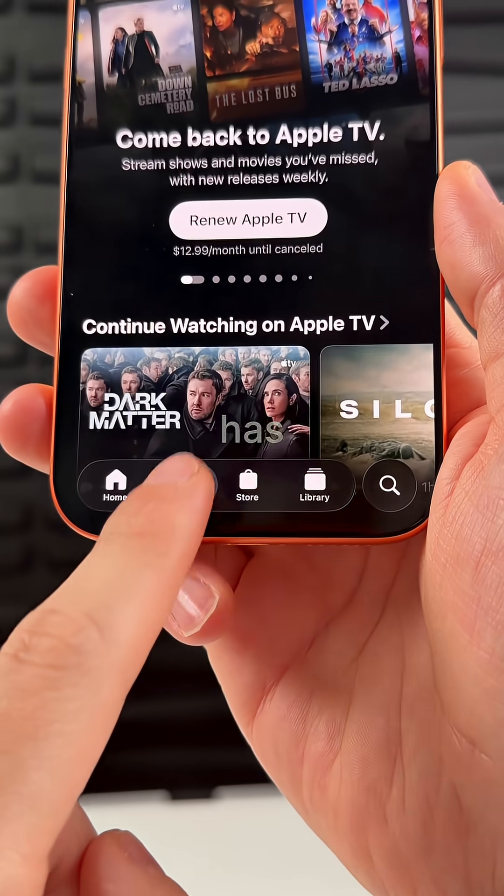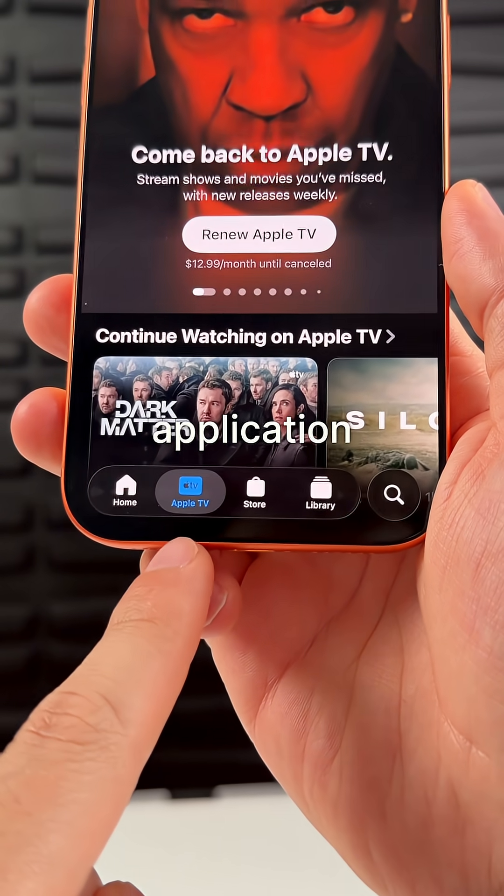And lastly, Apple TV+ has officially been renamed to Apple TV in the TV application itself.